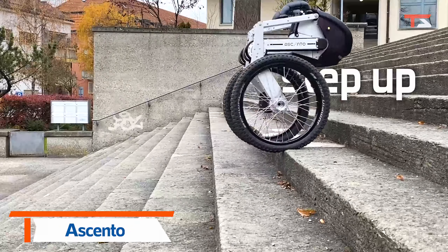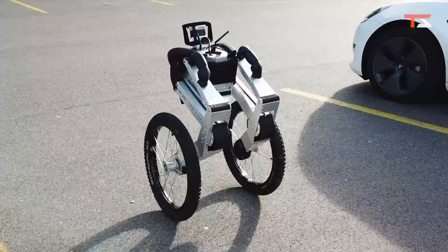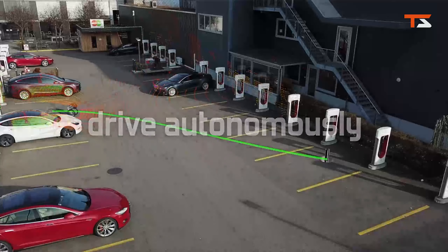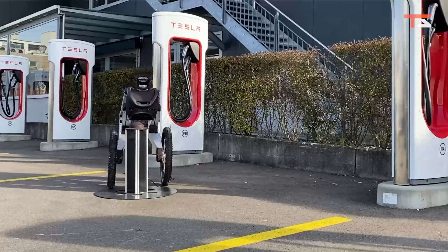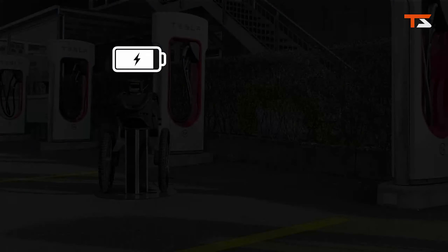Ascento — the simple, fast, and versatile mobile robot. This is a self-balancing mobile robot that combines both the versatility of legs and the speed of wheels. A compact and agile jumping robot designed for mixed environments.